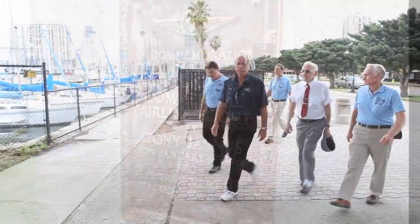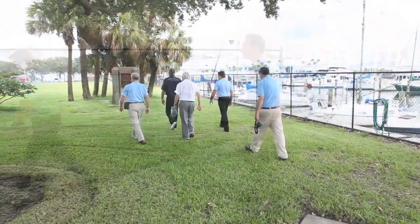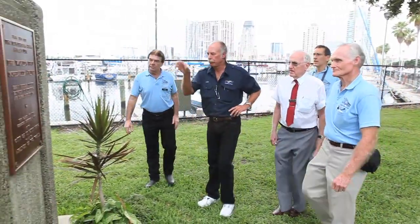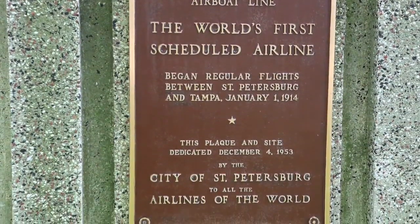It just fits! Look, the space just fits. That's the size. So this plaque or this monument commemorates exactly where he took off from, right over there.